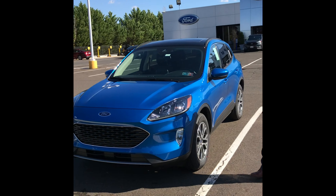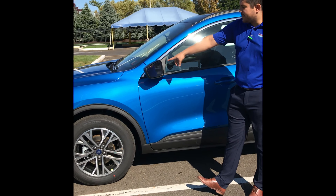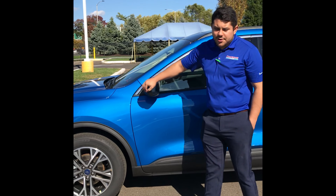Coming up to the side you are going to notice the new rims for this model, side body cladding, 18-inch wheels. On the mirror you are going to notice the blind spot monitoring system, which comes standard on all the models.